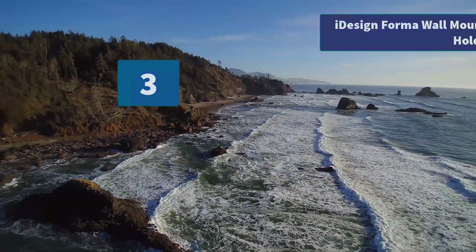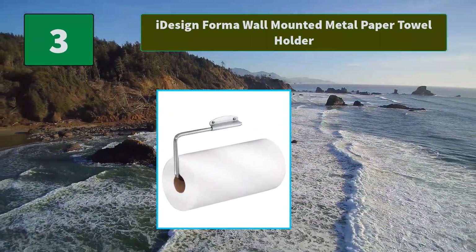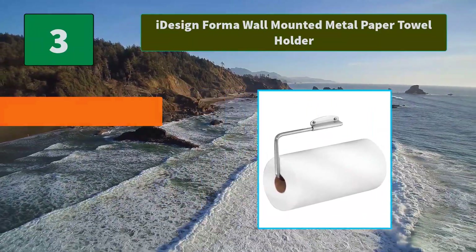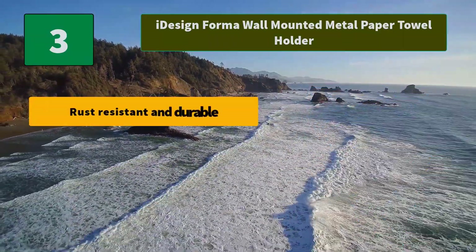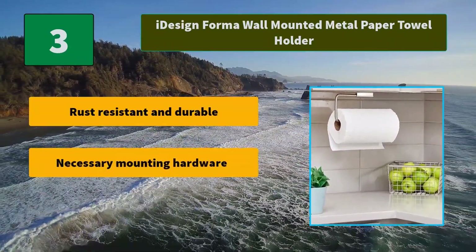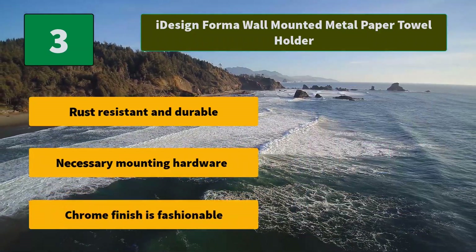Number 3: iDesign Forma Wall Mounted Metal Paper Towel Holder. With a stylish brushed stainless steel finish and modern design, you can easily match the holder. This paper towel holder is built to last. Main features: rust-resistant and durable, necessary mounting hardware included, chrome finish is fashionable.